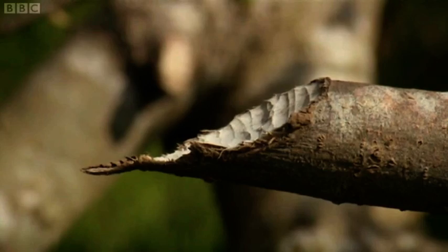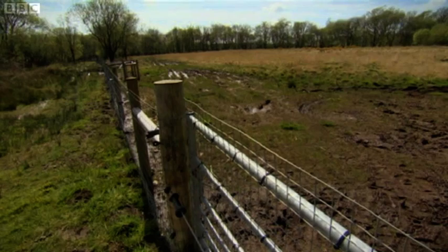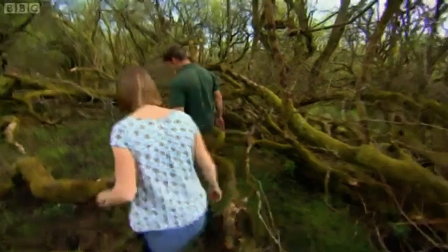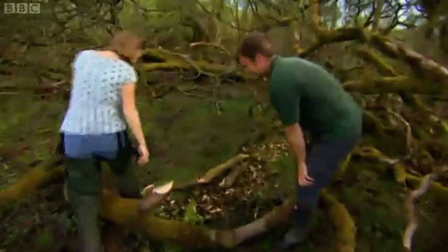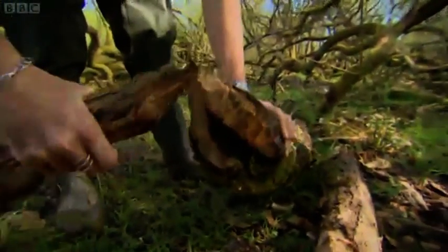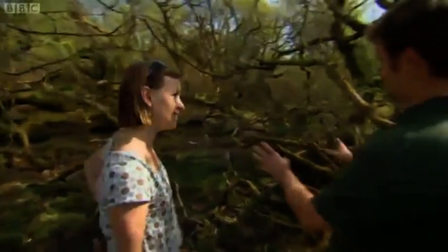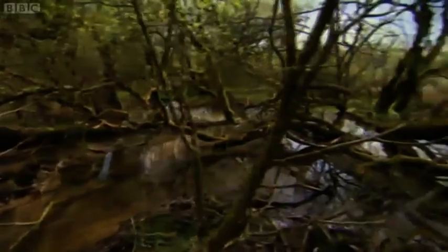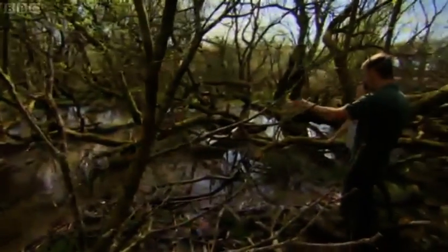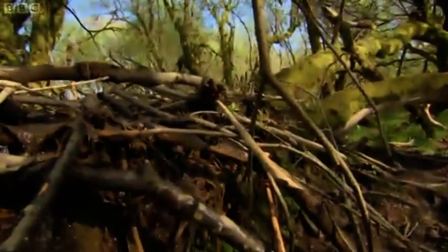Two beavers with their renowned gnawing ability have been released into this large fenced enclosure, and the results have been quite dramatic. Look at this — that is astonishing. A huge amount of effort to be expended; they're felling really quite large chunks of wood here. And this area of water behind us — is this all being created by the beavers? This is all their activity, probably the last four months or so. They've engineered a whole wetland environment, and what's also astonishing is the height difference of the water on either side of the dam.